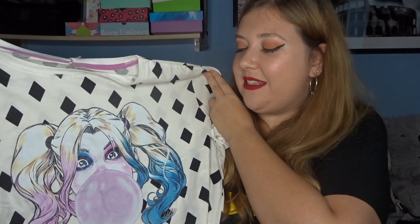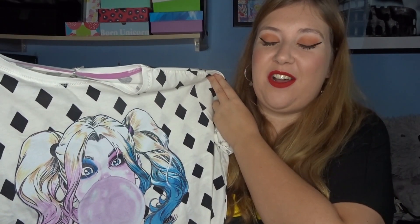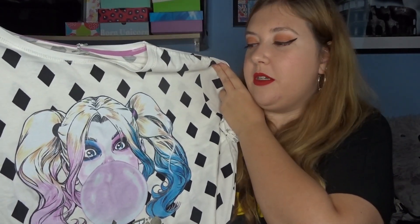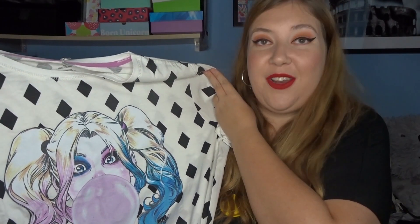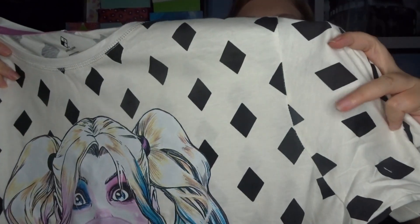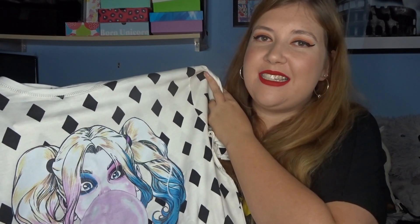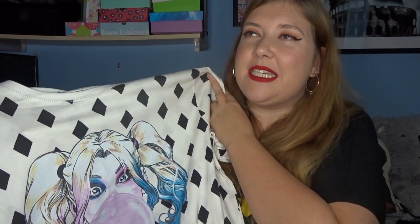I also got this absolutely amazing oversized pyjama dress. I absolutely love Harley Quinn — I'm a big fan of comic books and comic movies. So when I saw this Harley one, I had to get it. I think it looks absolutely wicked. As you can see, there's black diamonds all around it. I got it in an XL because I just wanted it super oversized, and this was only £6. I cannot believe that — that is such a bargain. They had so many other ones too, like lots of Disney ones, and I think they even had a Friends one. I really can't wait to wear this to bed.